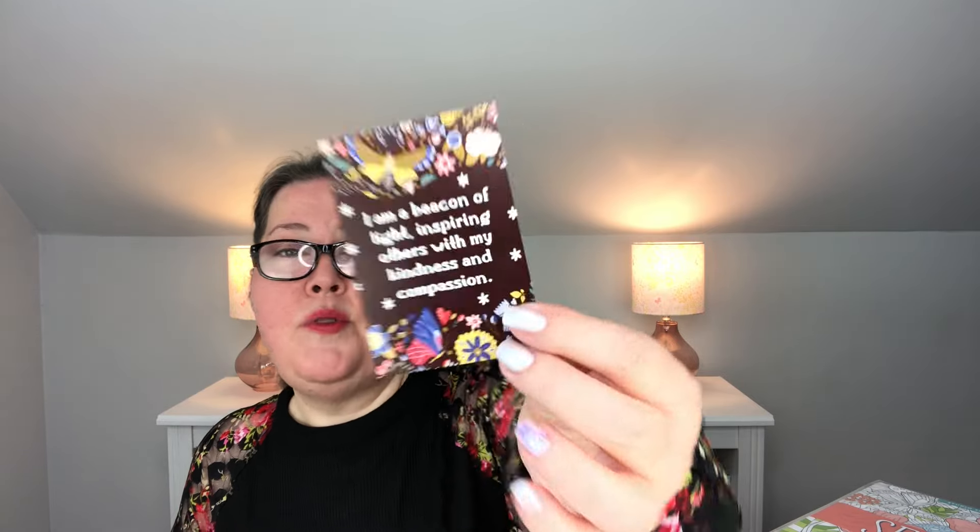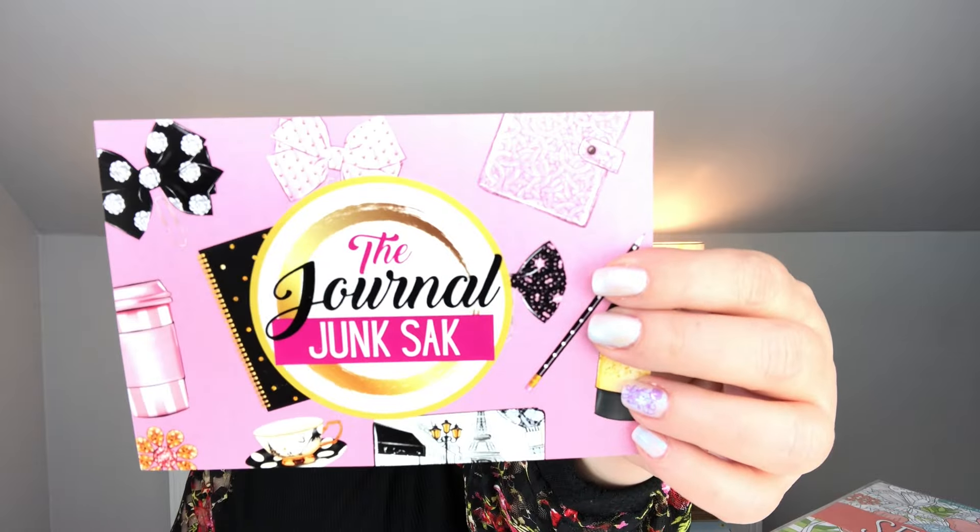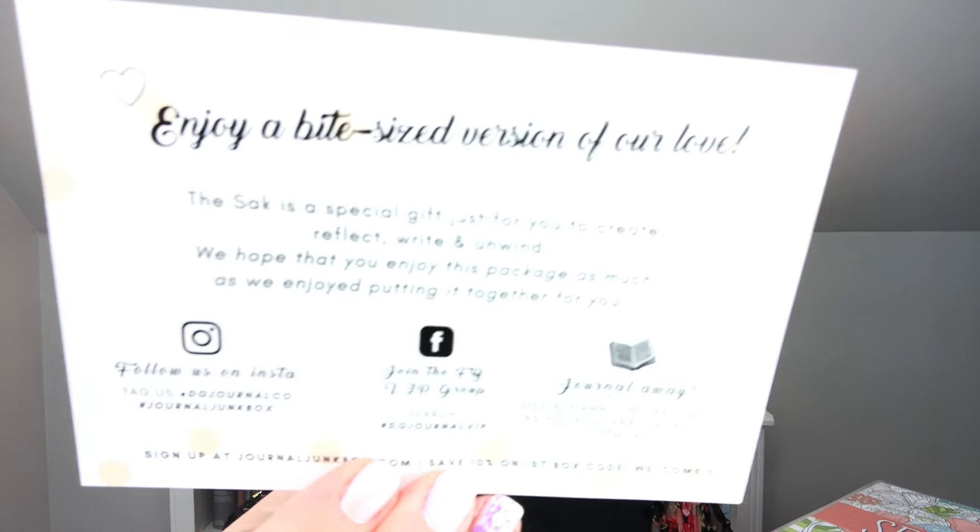The sack is just like the Journal Junk Box — you will have a book, a pen, maybe some stickers, that kind of thing. It's the same theme as the Journal Junk Box and follows the same formula — just a smaller package. We have an inspiration card that says 'I am a beacon of light, inspiring others with my kindness and compassion.' I use these as bookmarks or put them under a magnet on my fridge when they speak to me. We have our Journal Junk card with all the socials on the back. May is Floral Reflections.